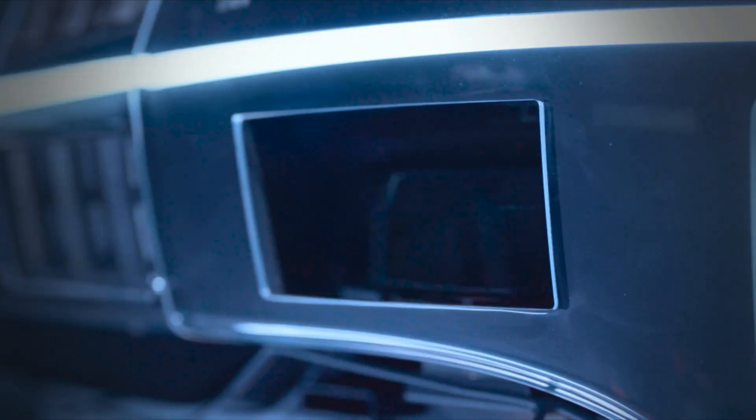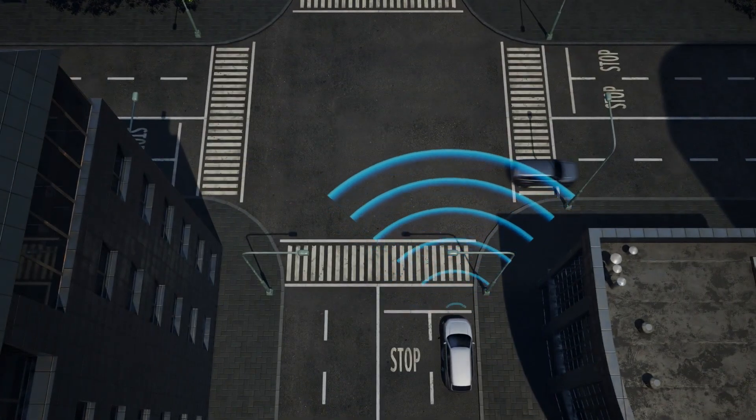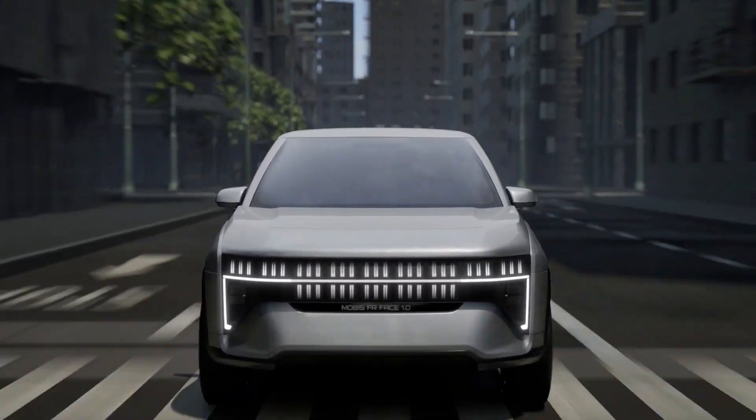Hyundai proudly states that relocating most of these components to the front has simplified electric car production on the assembly line — a key advantage in a competitive market demanding faster vehicle production. Importantly, this speed doesn't compromise quality.